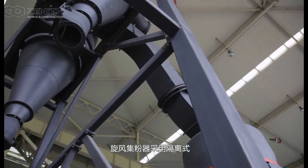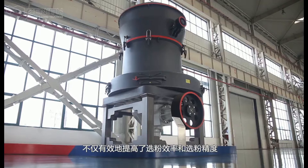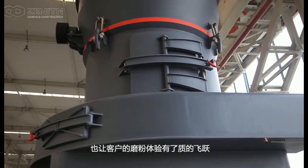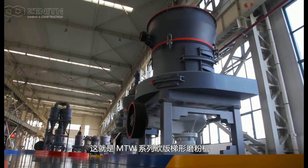The adoption of the isolated cyclone collector has increased the powder collecting efficiency, which offers a better performance. Fully devoted to pursuing higher quality, we have made our MTW Grinding Mill the top choice for your grinding plans.